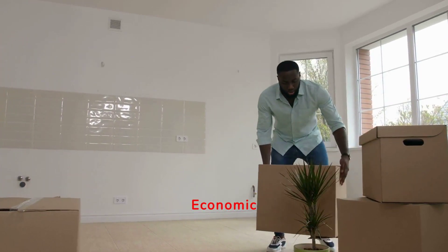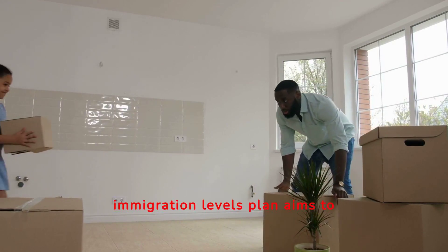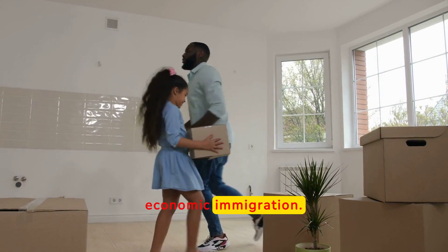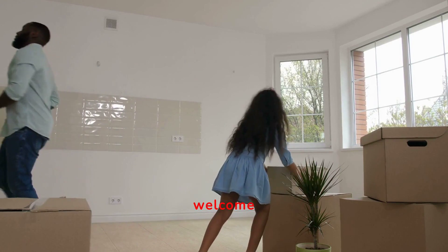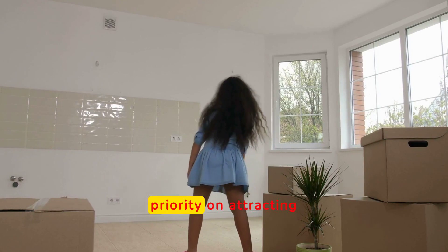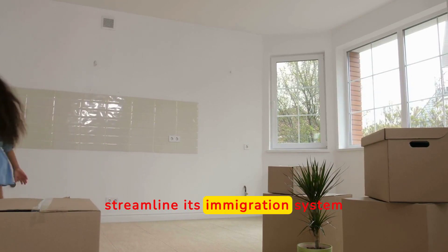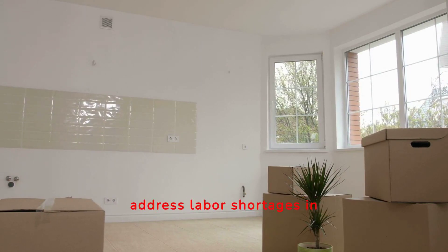Regarding economic immigration targets, Canada's 2024 immigration levels plan aims to admit 485,000 new permanent residents, with a significant focus on economic immigration. Federal high-skilled programs will welcome 110,770 new immigrants, reflecting the country's priority on attracting highly-skilled workers. These updates reflect Canada's ongoing efforts to streamline its immigration system to better meet the country's economic needs and address labor shortages in specific sectors.